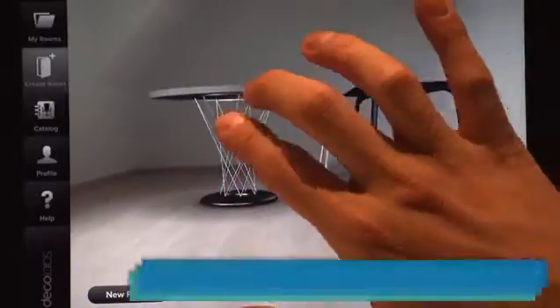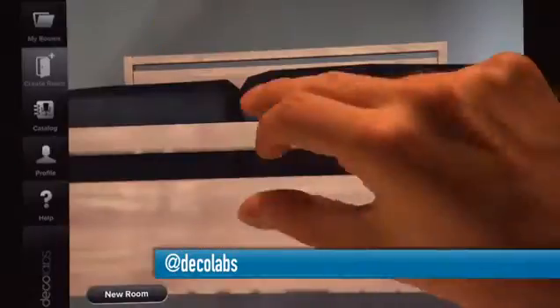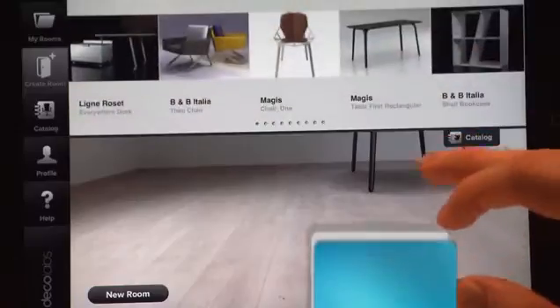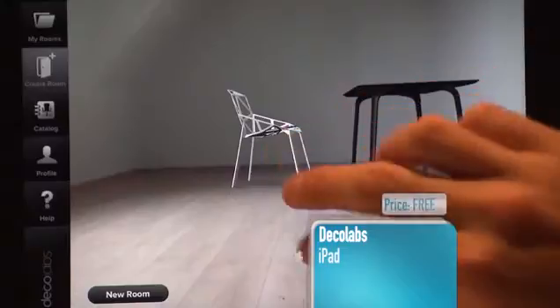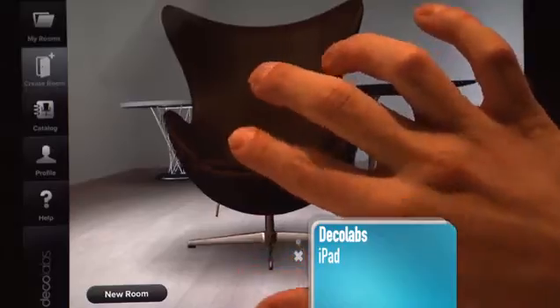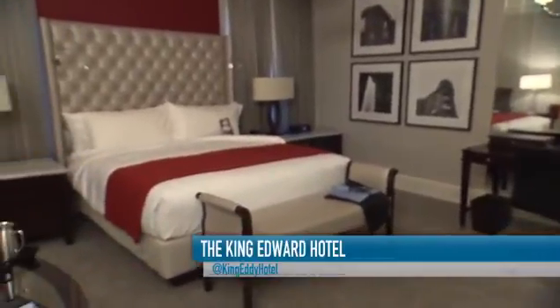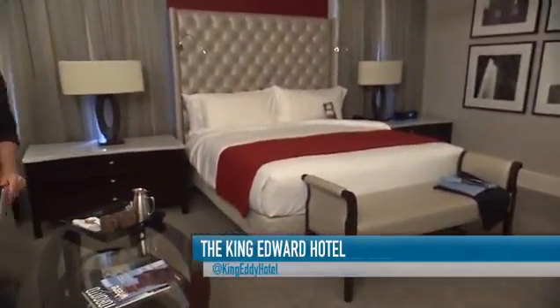Now you're ready to start decorating. Launch the app and select create room. Tap on the real-time view, then hit go and define the scale of the 3D furniture you'll be using. When you've finished placing a piece of furniture, you can pick another one from the menu by clicking on the catalogue tab. Let's get designing. And voila, the finished product. Now this is the kind of suite I'd like to stay in.